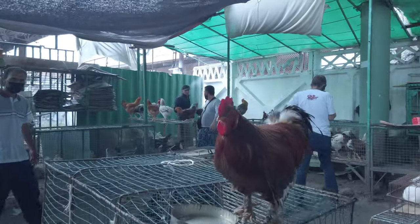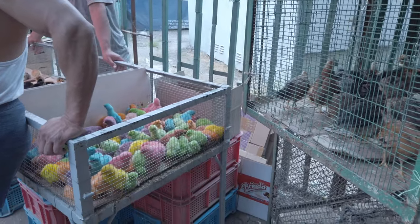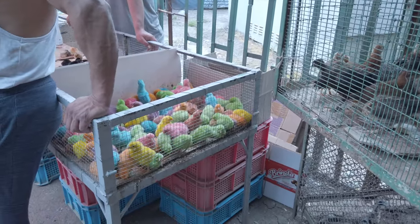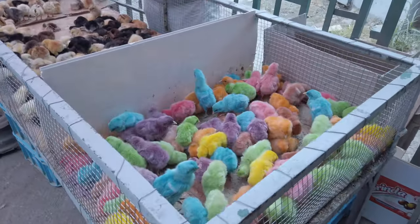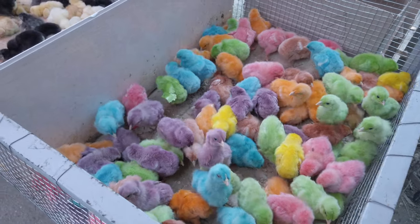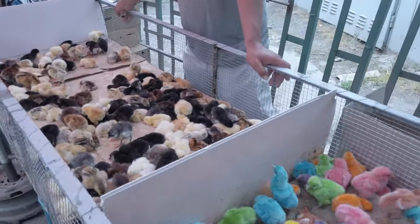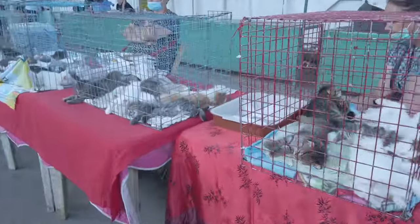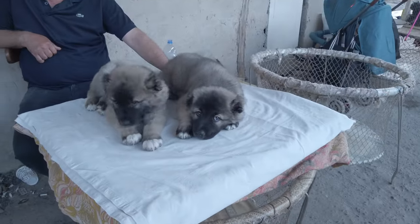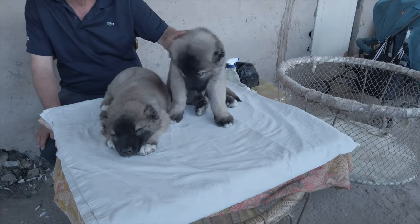Oh my god. Look at this — it's awful. This is really, really bad. They paint the chickens. This is awful. I'm going to tell him that this is not good.